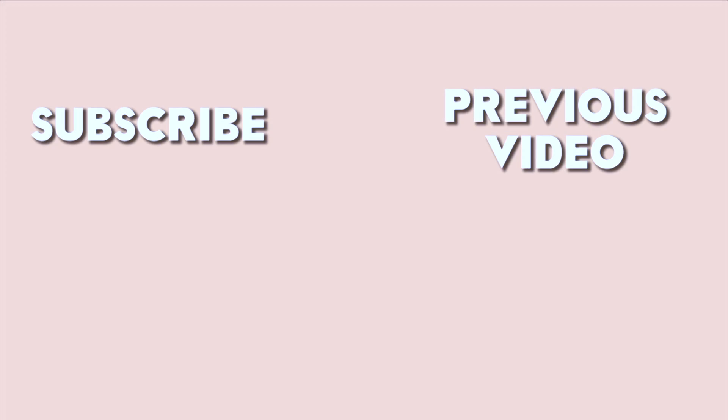The next video will be on the screen, so go ahead and click it to keep watching. I'll see you guys really, really soon. Bye.